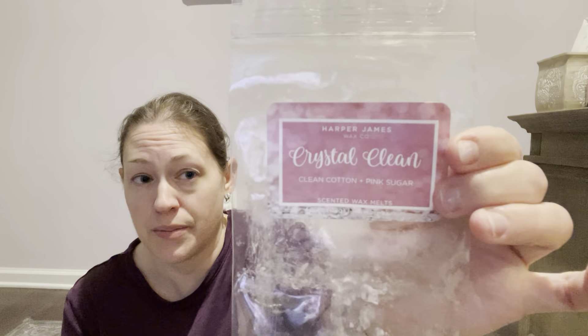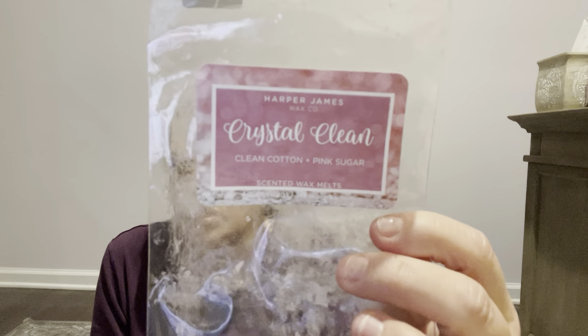Another Harper James I got through that would be a repurchase is Crystal Clean — clean cotton and pink sugar. It's great for airing out the house; it was kind of stinky from everyone coughing. I had two brownies left, put it in my bedroom bathroom, and it freshened up the place. I don't typically like pink sugar or blue sugar, but this is a really nice fresh scent. Don't let the clean cotton scare you either — I don't like laundry scents but this one is a good one. Definitely a repurchase.